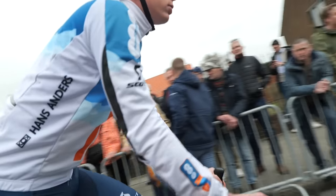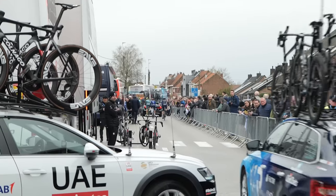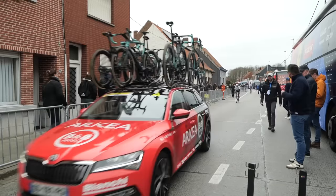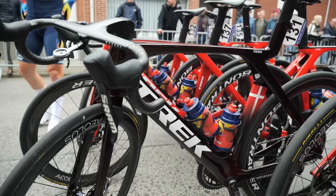The classics are here and with it, plenty of new tech. We traveled to Belgium to do some snooping and see what we could find in the pro ranks. It's the peloton, it's the cobbles of E3 Saxo Bank Classic.